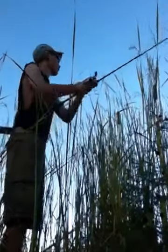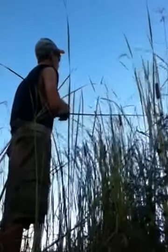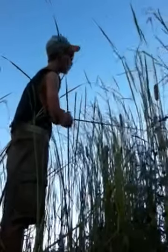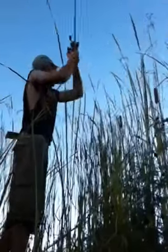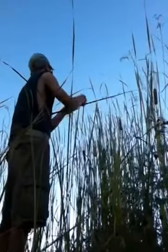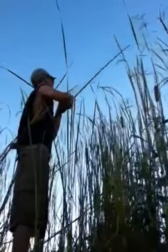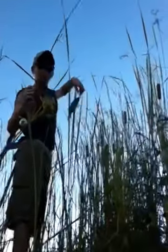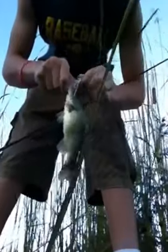I fish here a lot. Most of the time I fish a big Strike King bait, but today I'm using a small one. It's a Strike King. I missed it — got that one. Tiny one, just a little small one. Fishing with this small white buzz bait.